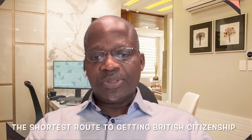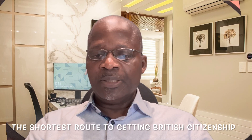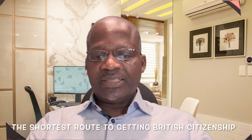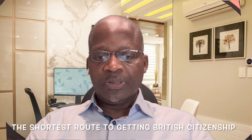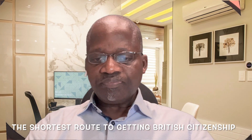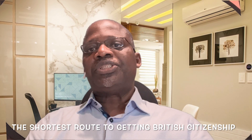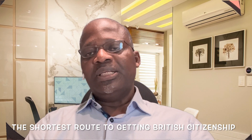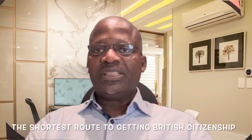Let me dive into today's topic. Today's topic is the shortest route to get British citizenship — to get a British passport. The shortest route to get a British passport.